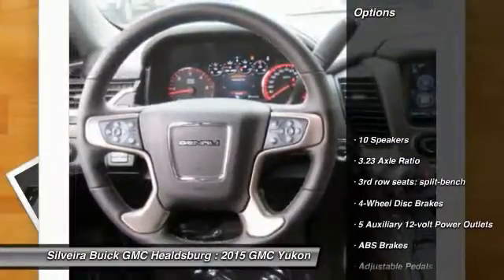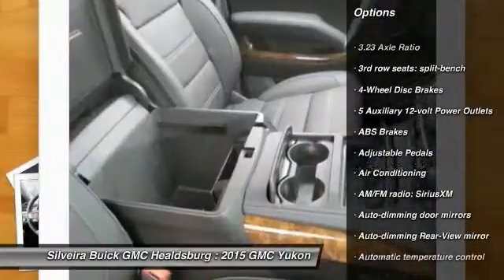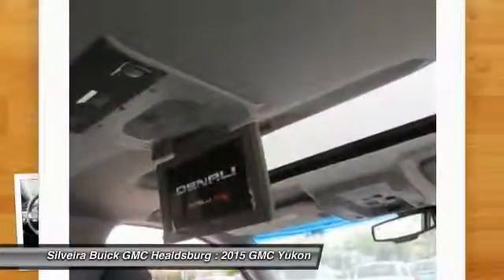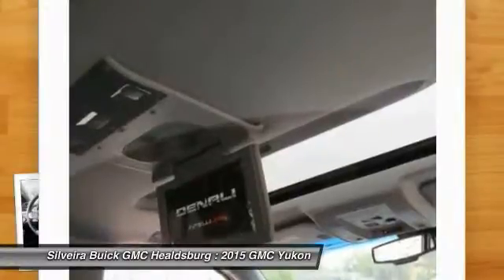Here are some of this vehicle's great options: traction control, navigation system, power passenger seat, dual airbags, power steering, air conditioning, front auto-dimming rearview mirror, PPO, four-wheel disc brakes, universal garage door opener, and compass.